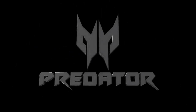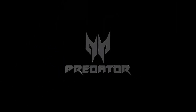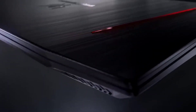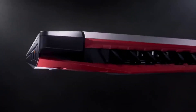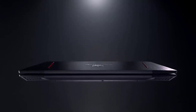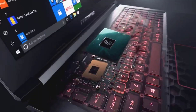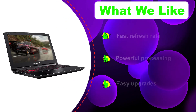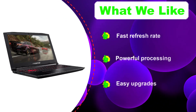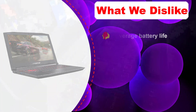The Helios 300 packs a powerful punch with its 8th-generation Intel Core i7 CPU. It runs on Windows 10 and features the NVIDIA GeForce GTX 1060 graphics card. The 15.6-inch screen resolution of 1920x1080 pixels is perfectly adequate, and the lifelike visuals allow you to see colors more clearly and graphics more crisply.